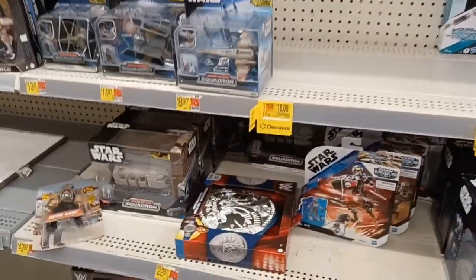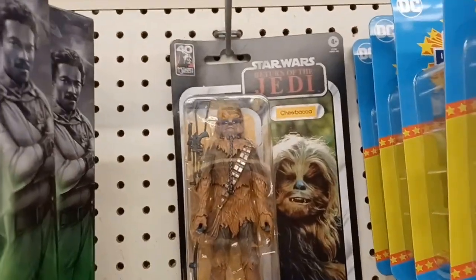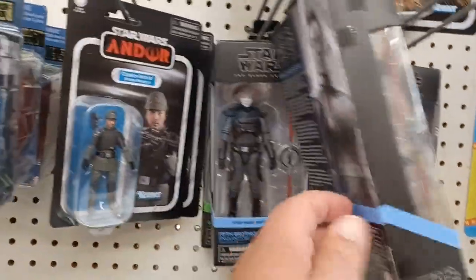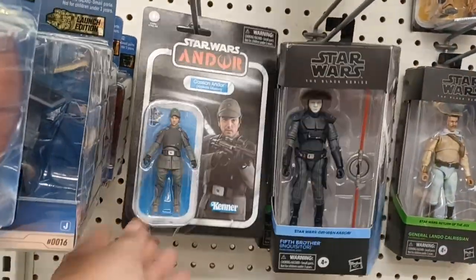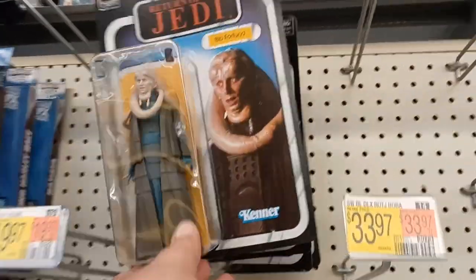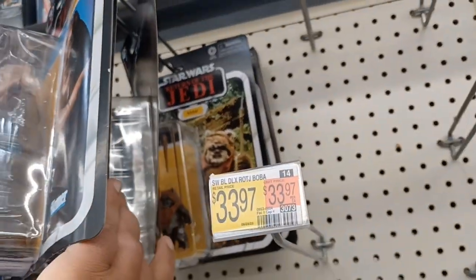Yeah, most of the clearance is gone, I think. Oh look, that Chewbacca is awesome — that guy's huge. They got Reva the Third Sister, the Fifth Brother, Lando's, Cassian Andor. Got a few more up here — Bib, Lando, Wicket back there. Those are cool.